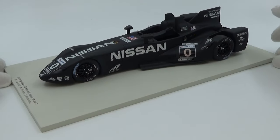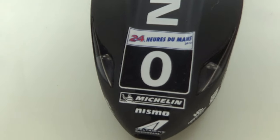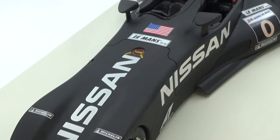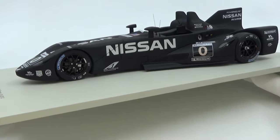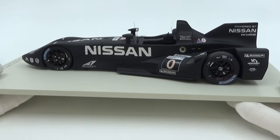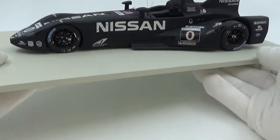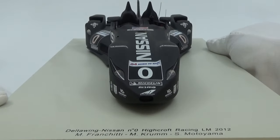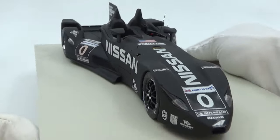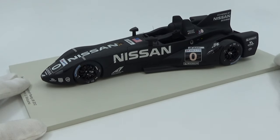Another Le Mans model is the Spark Nissan Deltawing from 2012. After the P34, this is another wonderfully weird race car — I like cars that are a bit out of the ordinary, and this one fits the bill perfectly. Spark always does an amazing job on their Le Mans models; they made sports car models before venturing into F1, and their Le Mans cars are always top-notch — even better than their F1 models in my opinion.